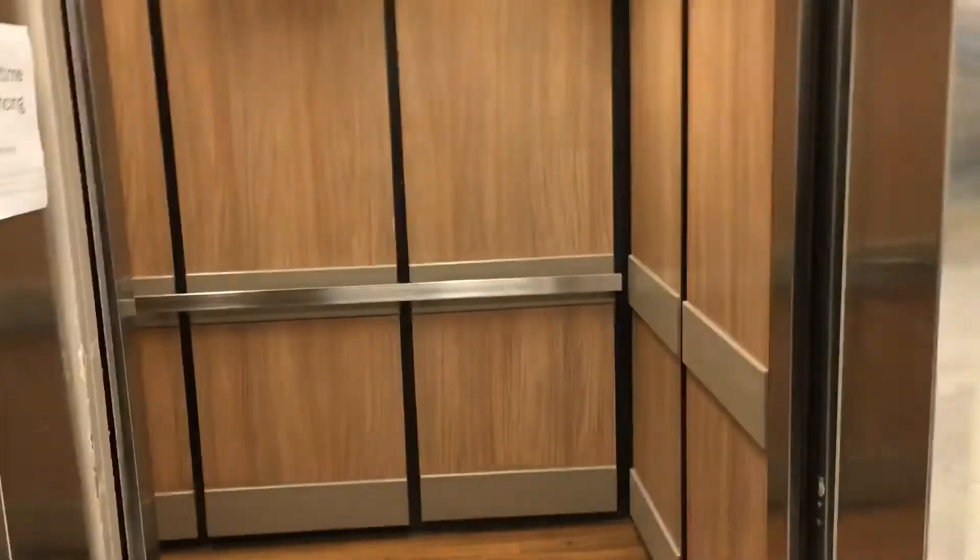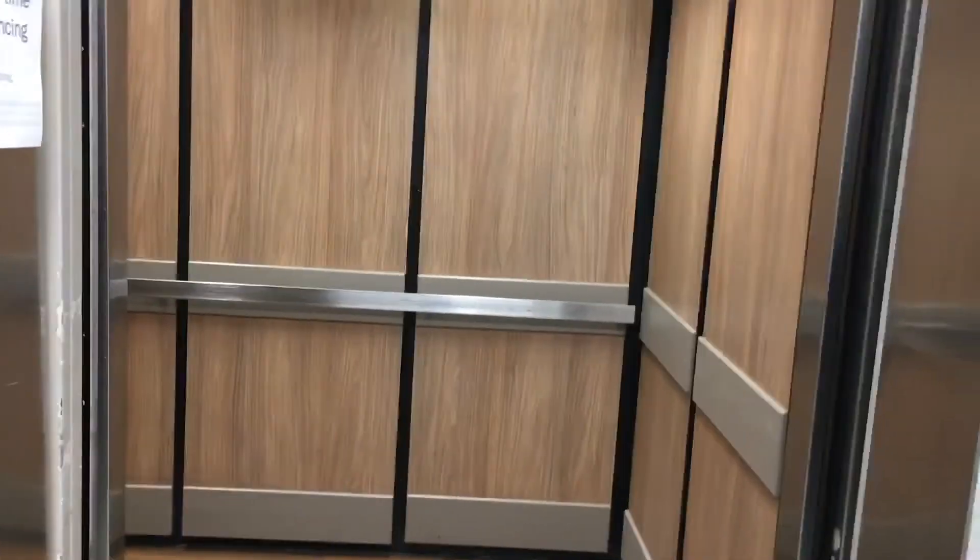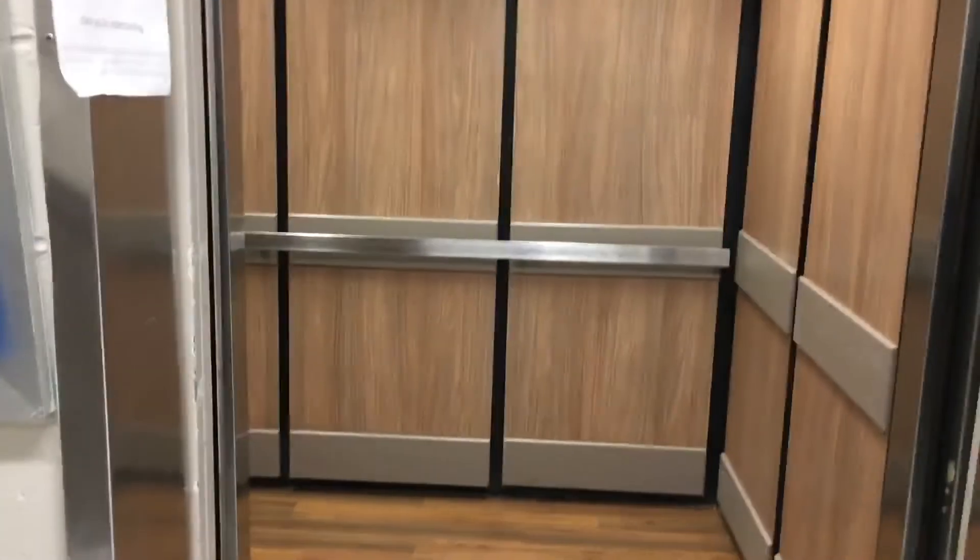Now let's get the cab view. This is a pretty nice elevator — the cab's nice. And that's it. You're getting tired. Good.